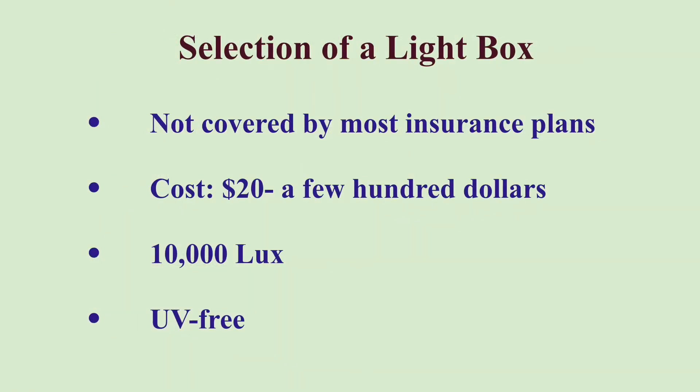Most health insurance plans do not cover the cost of a light box for light therapy. The price of a light box ranges from $20 to several hundred dollars. When you buy a light box, make sure you select one labeled with 10,000 lux and UV-free.